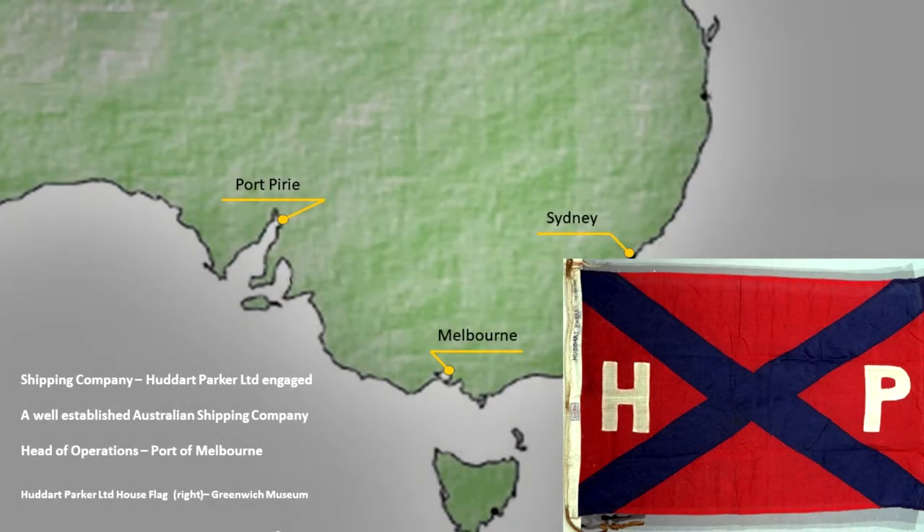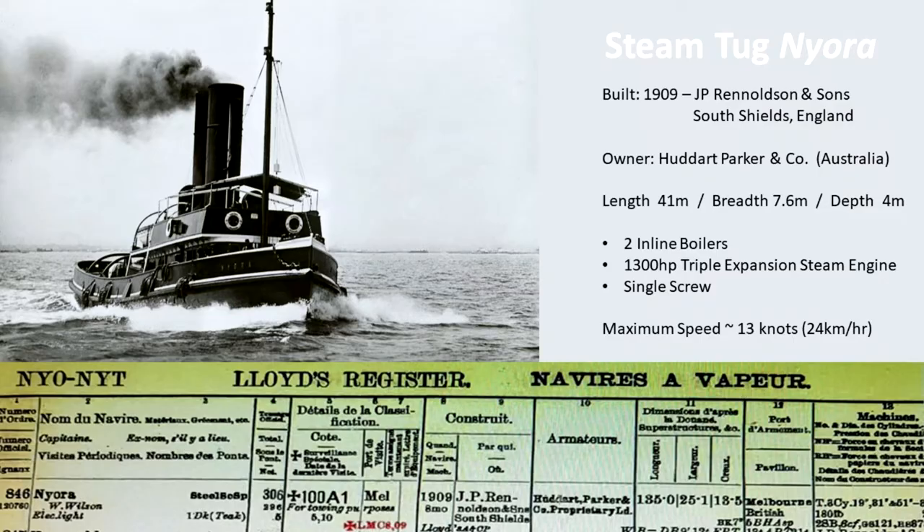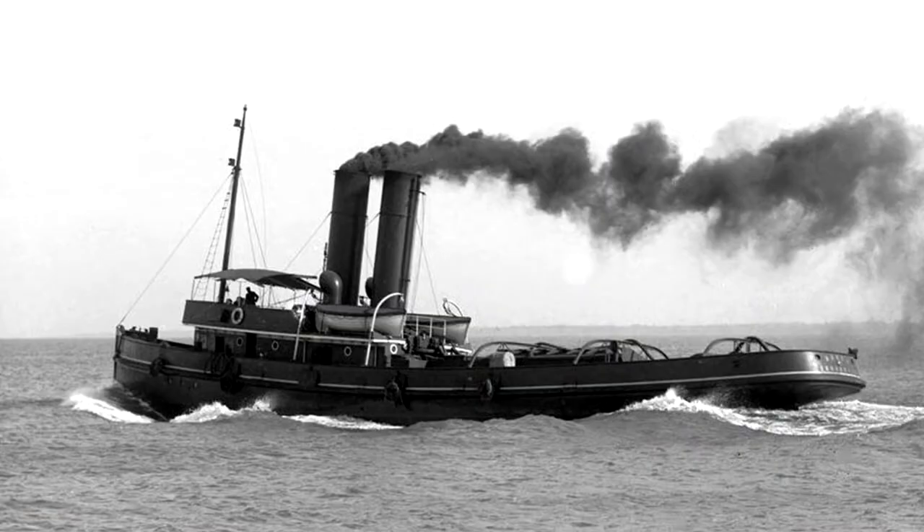They engaged Hutt and Parker Limited, a shipping company with head office in the Port of Melbourne. Hutt and Parker was well established with agencies in the eastern and southern states including Hobart. Among their fleet was an ocean-going steam tug called Nyora. The Nyora was an extremely powerful vessel with a 1300 horsepower triple expansion steam engine, twin boilers, and considerable speed, capable of reaching up to 13 knots.